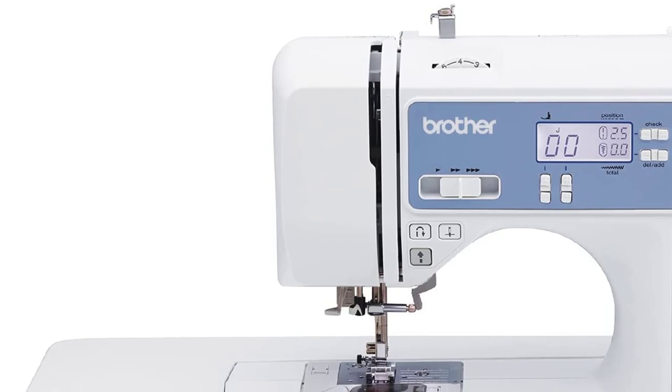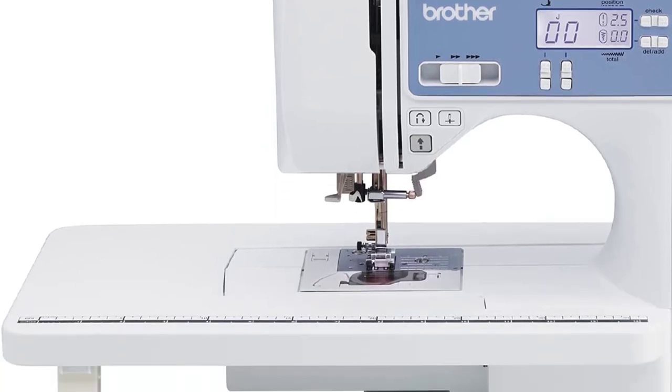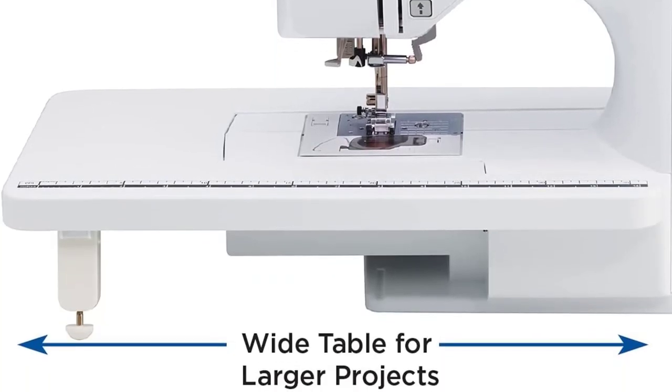Moreover, you're getting a decent computerized sewing machine at a highly affordable price, making this machine worth the purchase.